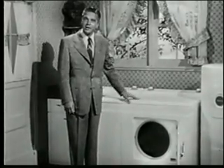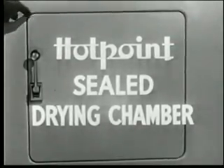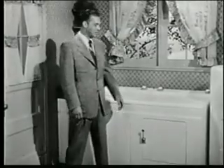Right here in the kitchen, like Harriet's. That's because Hotpoint has a sealed drying chamber. No ugly, expensive vents are required to prevent lint, heat, and moisture from escaping out into the room.